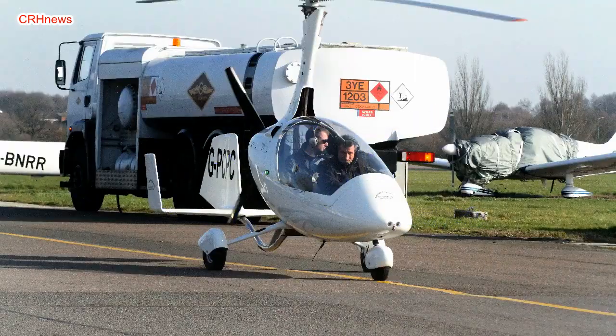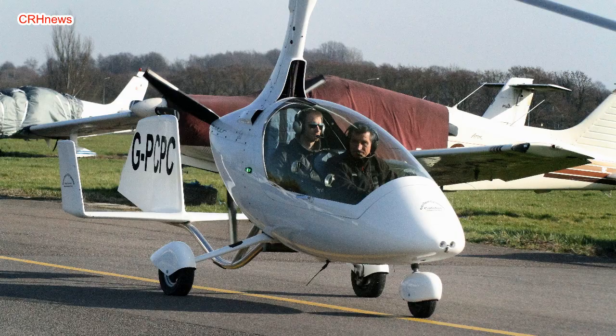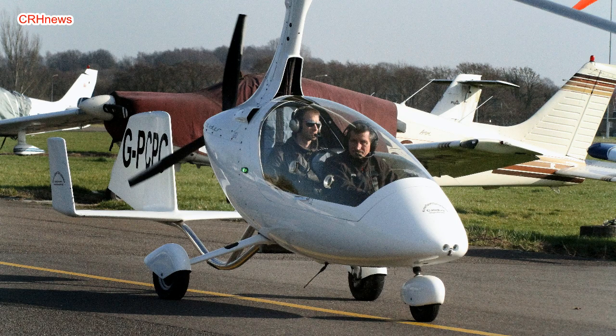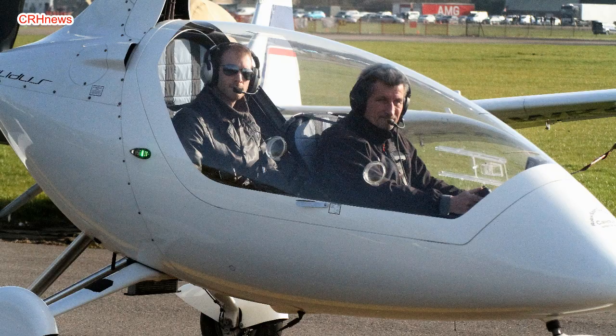Hi, Dan Johnson here at Sun and Fun 2012. We're getting to talk to Robert Snyder today, who's done some interesting flying in the machine we see behind us, which is the Auto Gyro — the model name is the Calidus. I believe that's the way you say it. Robert, welcome to Sun and Fun.